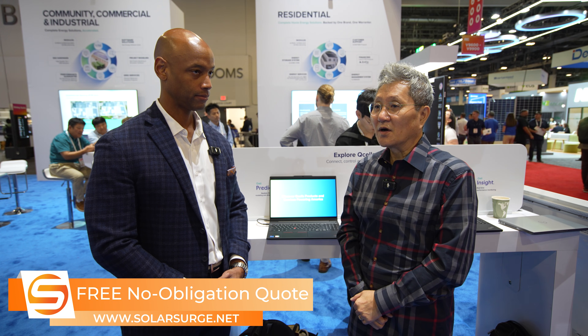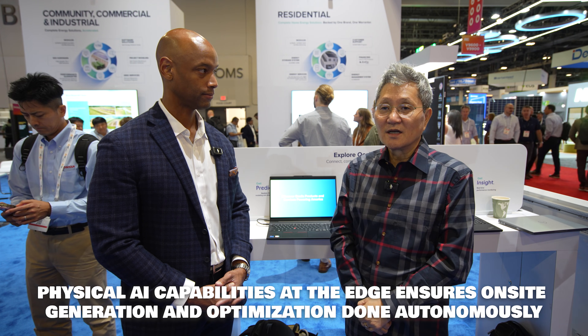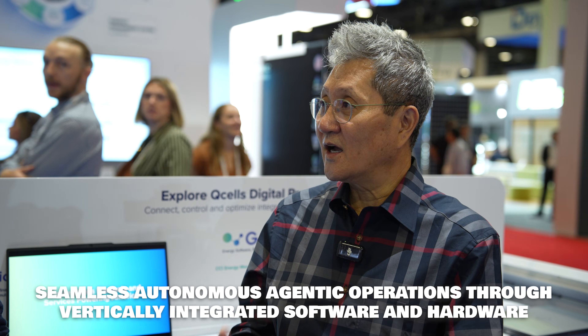Is there anything else the audience should know about QCELLS' technology roadmap? We're trying to more deeply integrate with our end-user customers in-house, and also bring additional physical AI capability at the edge to make sure that onsite generation and optimization can be done autonomously. Any system we manage has an air gap so autonomous operation can be achieved, and seamless autonomous agent operations for asset management operators can also benefit. The goal is an end-to-end ecosystem fully integrated with hardware and software together.